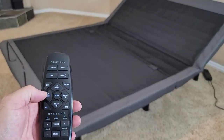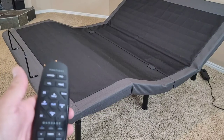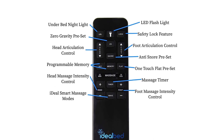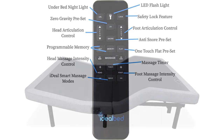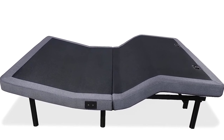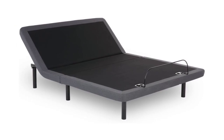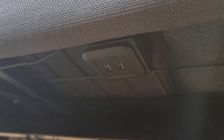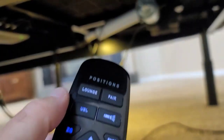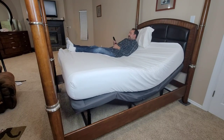The full-body massage function offers three intensity levels and four modes, including wave, pulse, and constant. You can set a timer for 10 to 30 minutes for a customized massage experience. The 3-in-1 height option leg design gives you the flexibility to choose between 4-inch, 7-inch, or 11-inch heights. This bed base is compatible with any mattress and includes convenient USB charge ports. Elevate your sleep experience with its customizable features, ultra-quiet motors, and indulgent full-body massage.